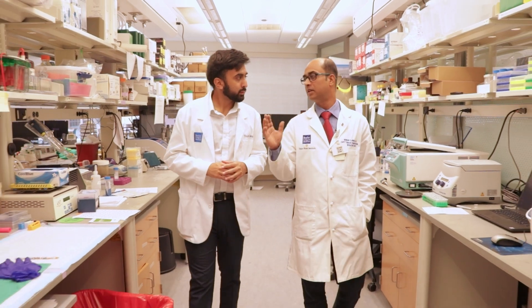My name is Shubh Desai and I'm a third year medical student. My name is Nandan Kumar Mondal and I'm an assistant professor of surgery at the Division of Cardiothoracic Transplantation and Circulatory Support at Baylor College of Medicine. I run a basic science research laboratory at the Cooley Building.